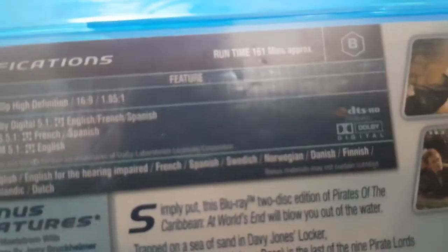Here's Pirates of the Caribbean: At World's End, from Disney. Some bonus features. The running time is 161 minutes. And here's Disc 1 and here's Disc 2 with the bonus features.